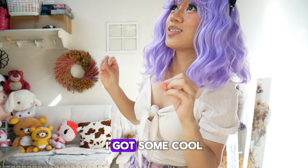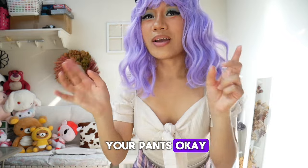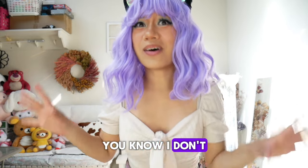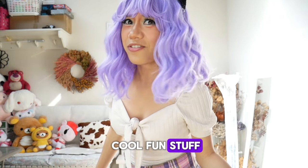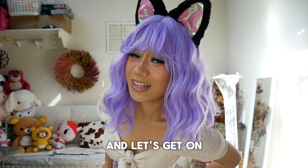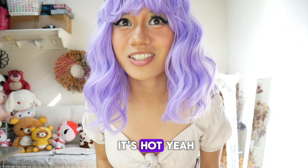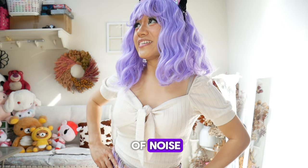I got some cool stuff for you guys to see — cool enough to make you freak out. Leave a subscribe because I do more cool fun stuff, and if you haven't subscribed you're missing out. I'm wearing this cute outfit today — I just put it together. It's hot in here; this room has no air conditioning and it makes a lot of noise, so I don't run it while vlogging.